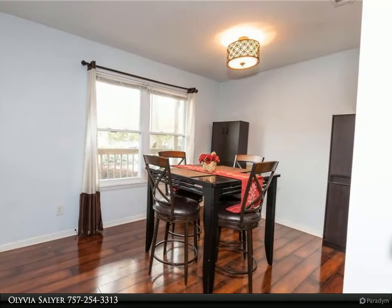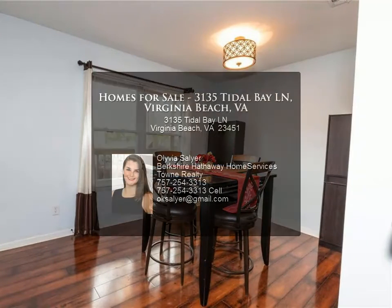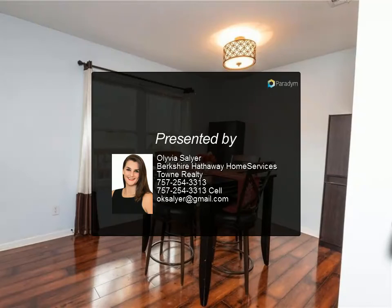This won't last long — call to see today. For more information, review the details below.